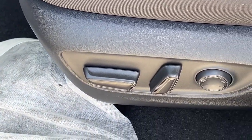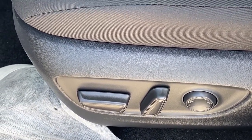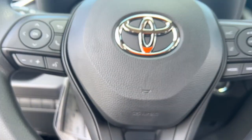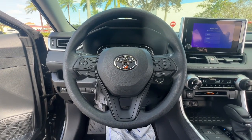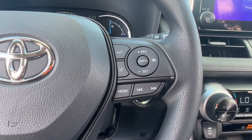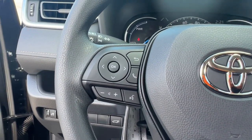These are just some of the great options this vehicle comes with: keyless entry, backup camera, satellite radio, lane-keeping assist, heated mirrors, dual-zone AC, power driver's seat, aluminum wheels, alarm, and steering wheel audio controls.